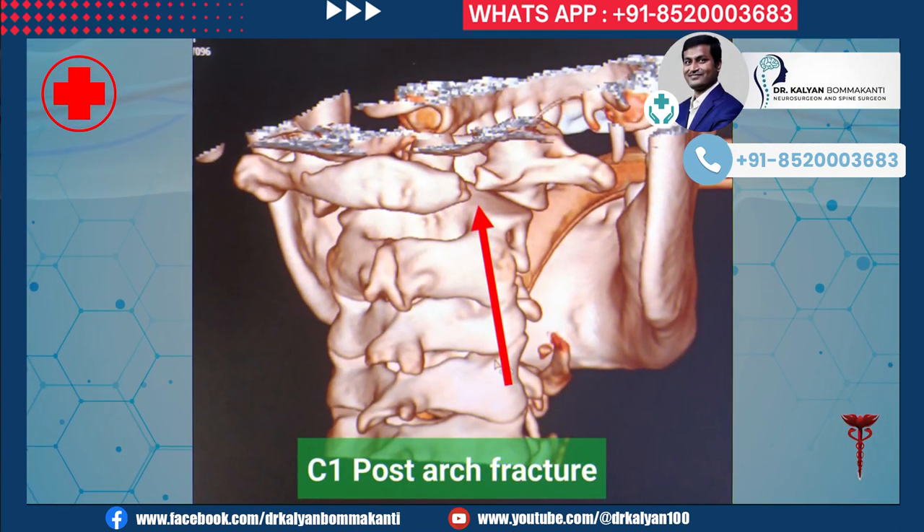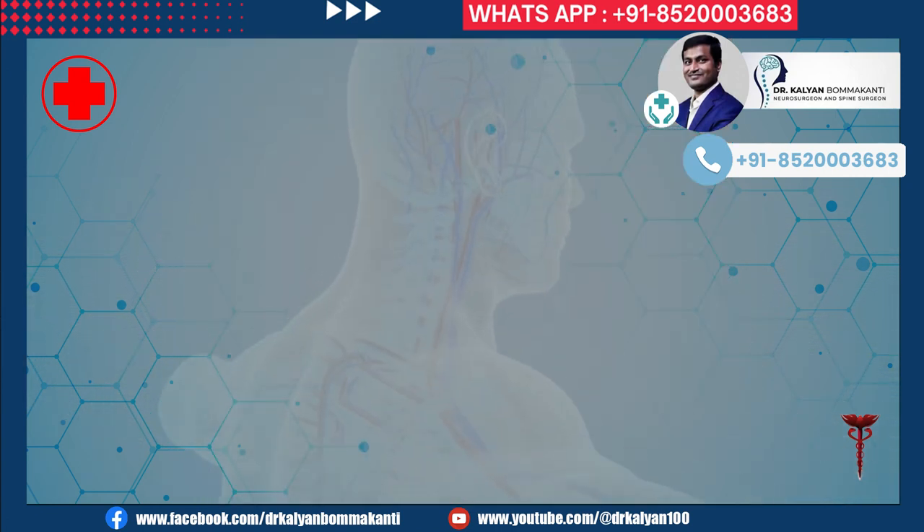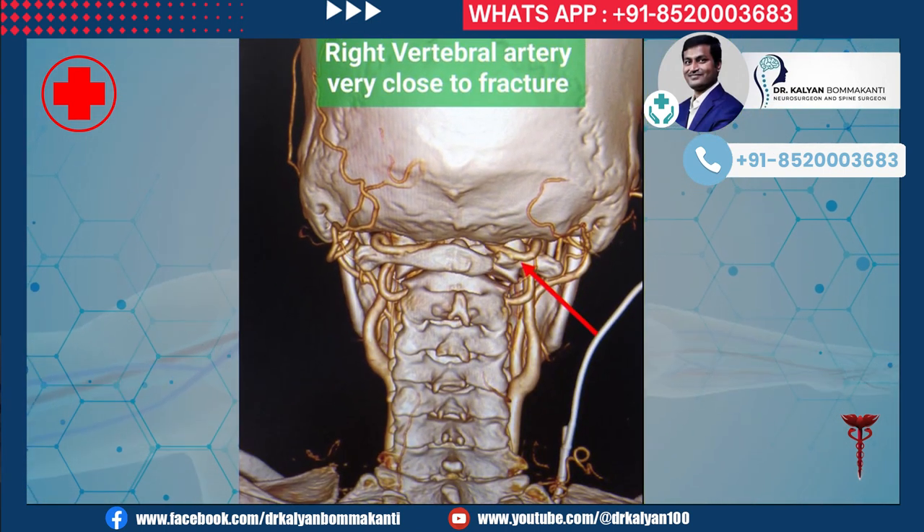This is a 3D reconstruction of the CT scan showing the fracture. The vertebral artery was very close to the fracture, making screw placement very tough. Its injury can lead to severe stroke and death.